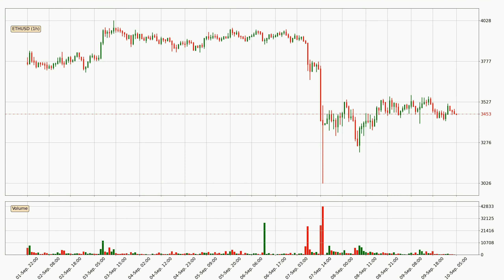By taking a closer look at the hourly time frame for Ethereum, the price went down only slightly by about 1.7% in the last 24 hours and has a current price of 3,453.